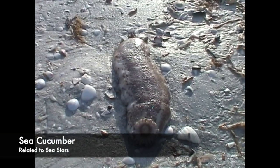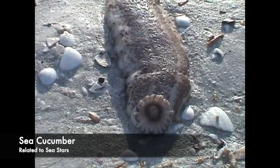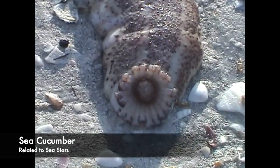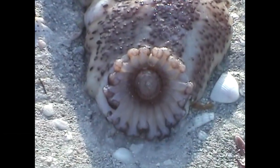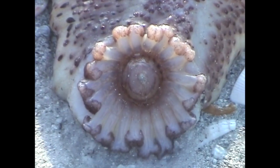Atlantic sea cucumbers are not edible. These little animals grow to be about a foot long and are related to sea stars and sea urchins. Like those creatures, they don't have a backbone, a heart, eyes, or a brain.